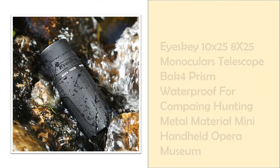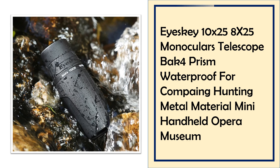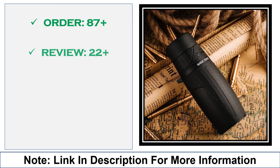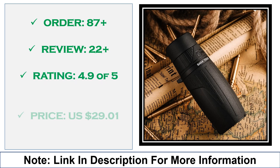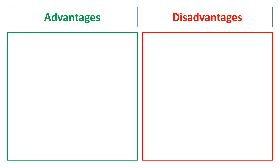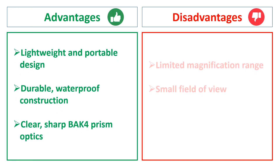At number 2: ISKEY 10x25 Monocular Telescope. ISKEY's 10x25 BAK-4 Prism Monocular is a compact, waterproof telescope with a metal body for durability. It's perfect for hunting, camping, or museum visits, fitting easily in one hand for convenient operation and high-definition viewing. Advantages: lightweight and portable design, durable waterproof construction, clear sharp BAK-4 prism optics. Disadvantages: limited magnification range, small field of view.